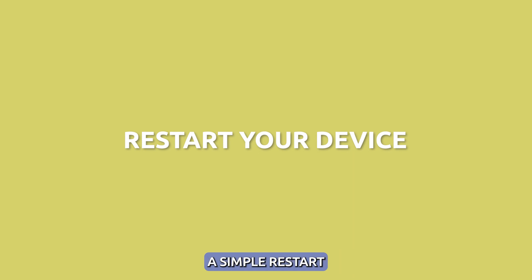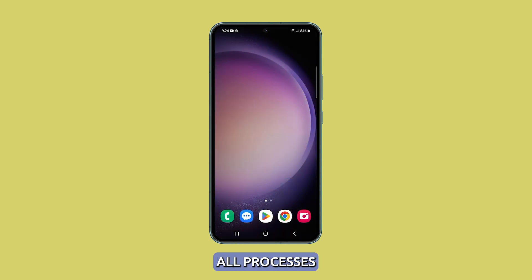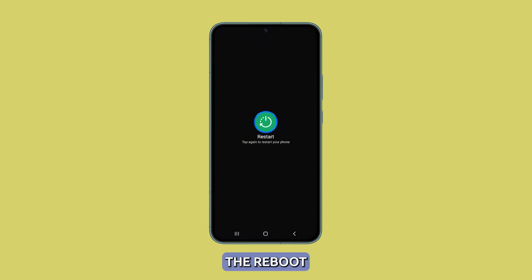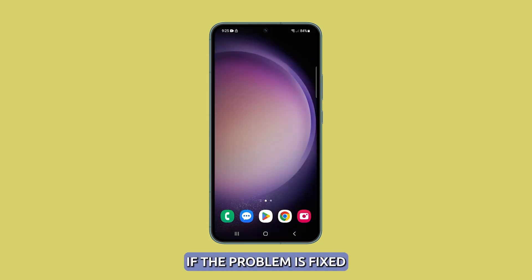Restart your device. A simple restart can often resolve glitchy software issues like screen timeout problems, as restarting refreshes all processes. Press and hold the volume down and power buttons for a couple of seconds until the power options show. Tap Restart and confirm the reboot. Wait for your phone to restart successfully, then check if the problem is fixed.